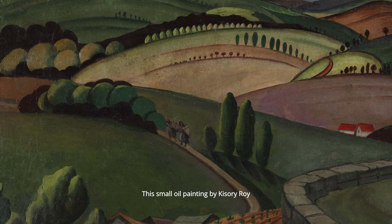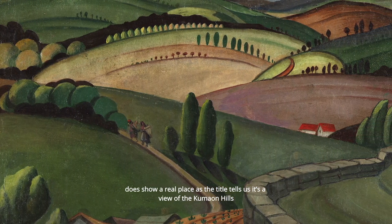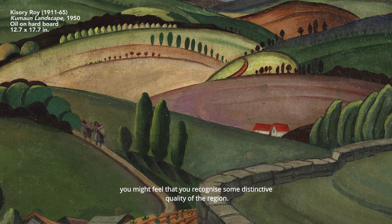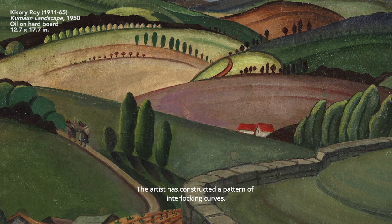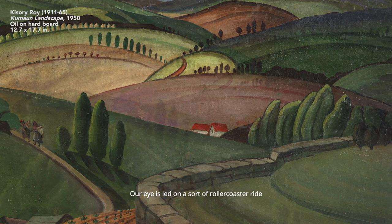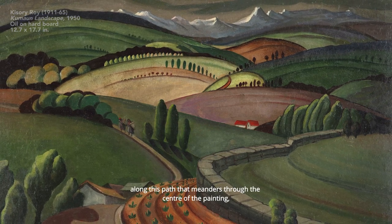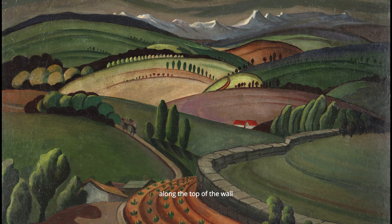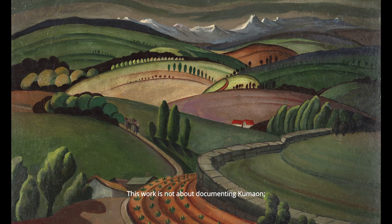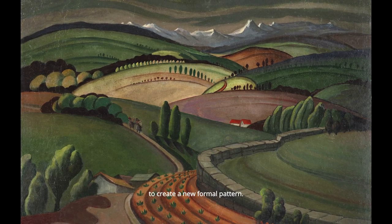This small oil painting by Kisori Roy does show a real place — as the title tells us, it's a view in the Kumaon hills — and if you're an enthusiast of Kumaon you might feel that you recognize some distinctive quality of the region. The artist has constructed a pattern of interlocking curves. Our eye is led on a roller-coaster ride over the outlines of the hills, along a path that meanders through the centre of the painting, along the top of a wall and around the furrows of a ploughed field. This work is not about documenting Kumaon; it's about using Kumaon as a source of inspiration to create a new formal pattern.